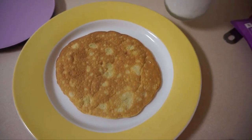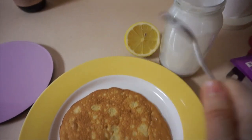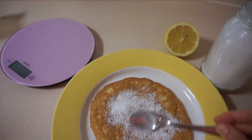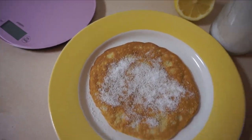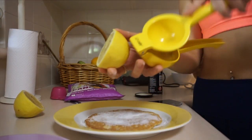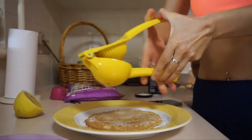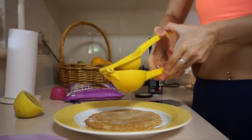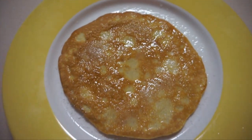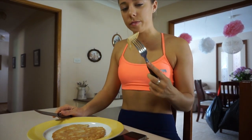For the topping I'm going to do stevia and some lemon — just like lemon and sugar, and as we know I like a lot of stevia. They taste so good!